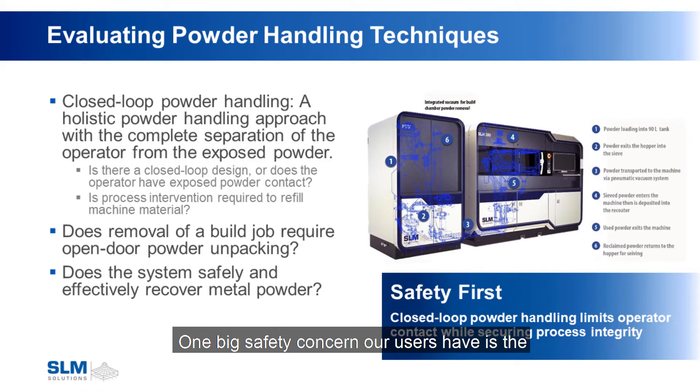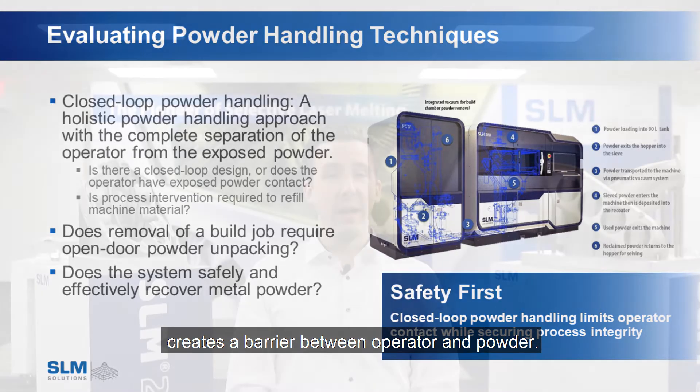One big safety concern our users have is the handling of metal powder essential to our process. Proper safety procedures should separate the operator from metal powder at all times. SLM Solutions machines are designed around the concept of closed-loop powder handling — a holistic approach which creates a barrier between operator and powder.